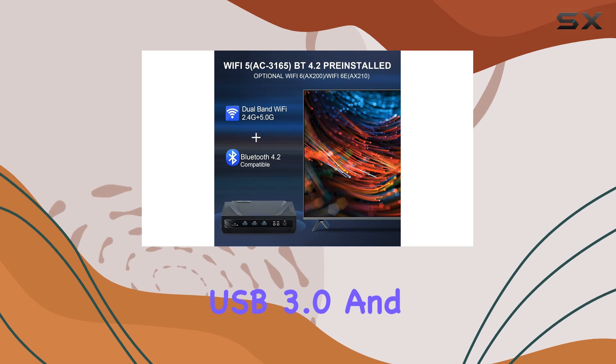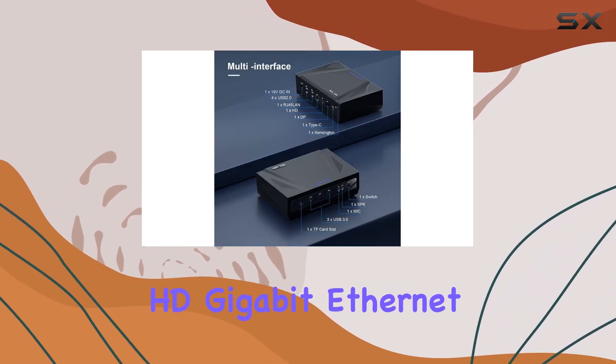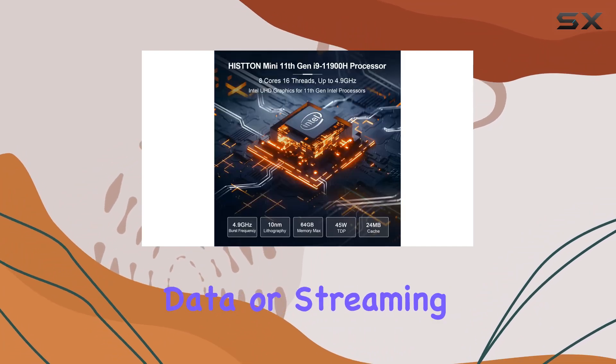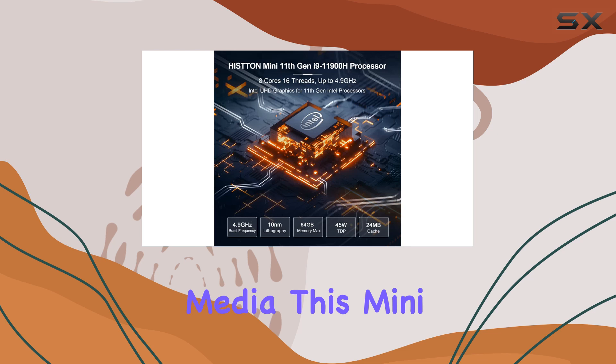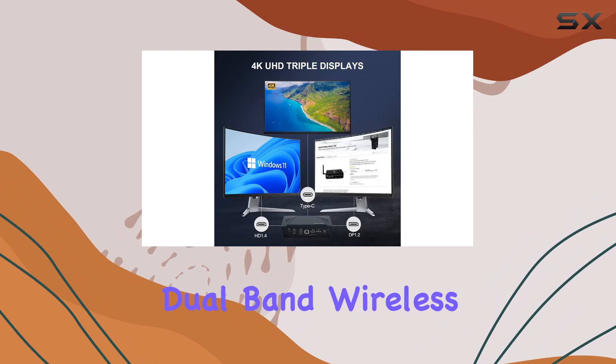Connectivity is robust and reliable, featuring a plethora of ports including USB 3.0 and 2.0, Type-C, DisplayPort, HDMI, Gigabit Ethernet, and more. Whether you're plugging in peripherals, transferring data, or streaming media, this mini PC has you covered.